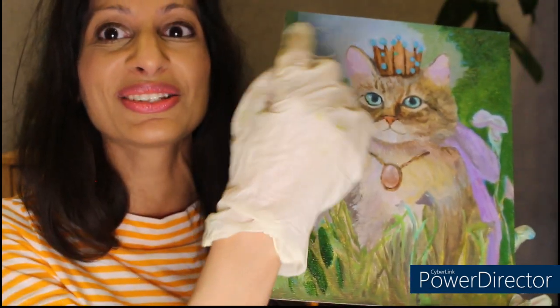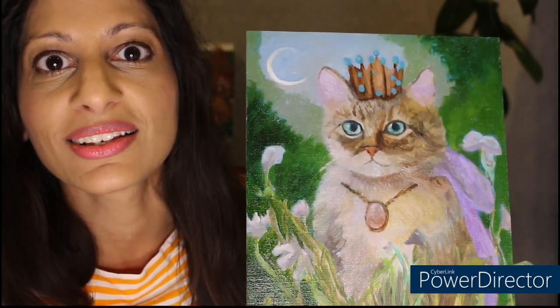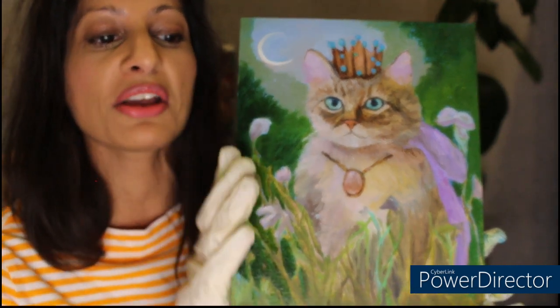I did actually enjoy painting this crescent moon. I feel like I'm finally getting the hang of painting crescent moons after years and years of arduous toil. I think I've got it right — but I always think that, and then I go back to painting one and I don't know what I'm doing.